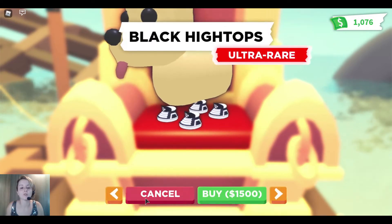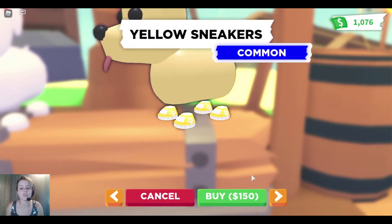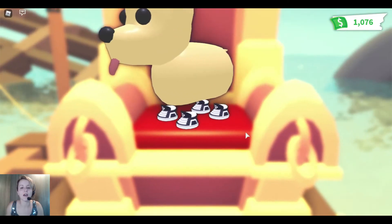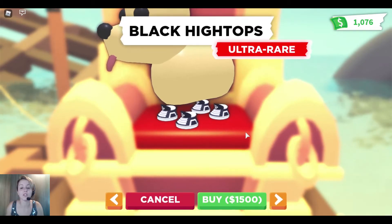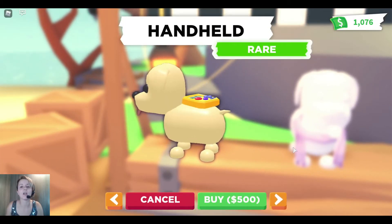For the ultra rare item we have a repeated item — the black high top. We've touched on this a couple of times, but you can see the difference between having a regular pair of sneakers for 150 and having the high tops for 1500. You just have to decide if that's worth it to you, but that is a big difference in pricing.